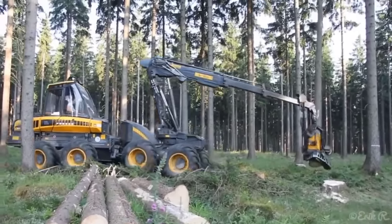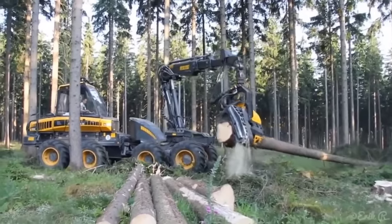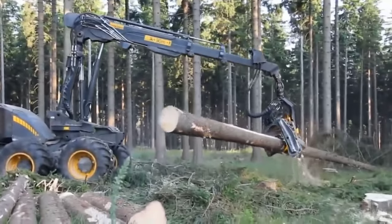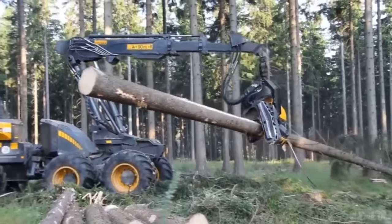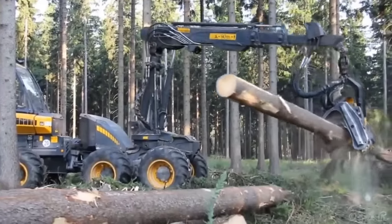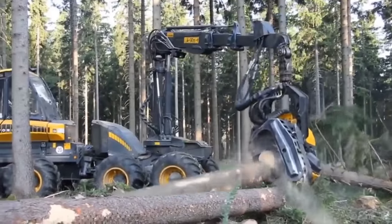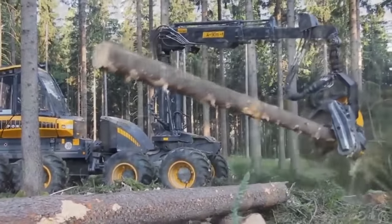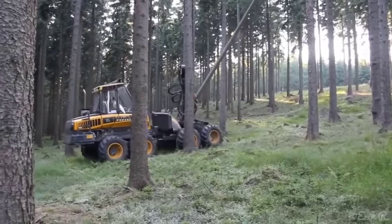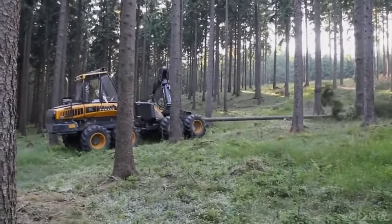Navigation and mobility: logging in big wood often involves traversing rugged and uneven terrain, and the Ergo 8W is more than up to the task. With its eight-wheel configuration, this harvester provides exceptional stability and mobility. The additional wheels distribute weight evenly, reducing ground pressure and minimizing the impact on delicate forest ecosystems. This is crucial for preserving the soil, preventing rutting, and mitigating soil erosion in sensitive areas.